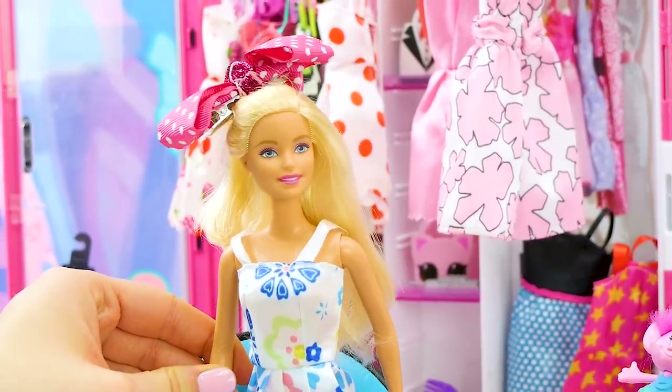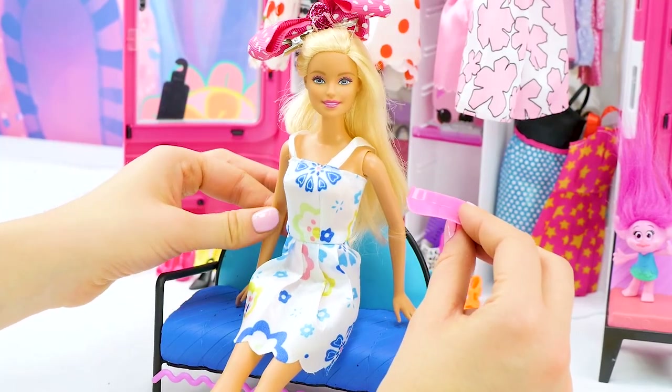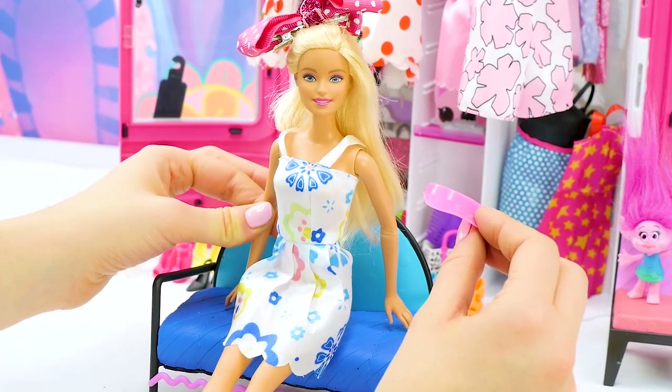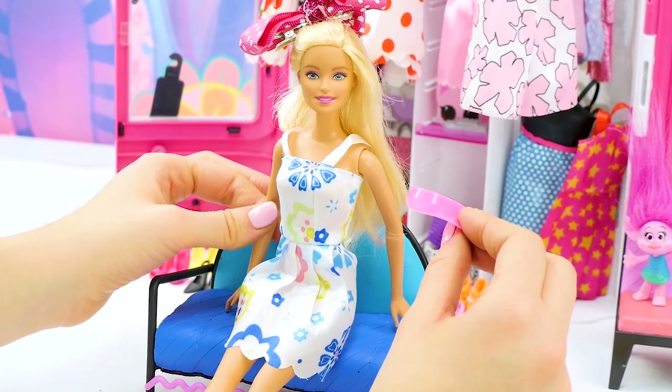What look should we try next? I found this visor in my closet. I like to wear it when I play tennis or when I go for a run. So I'm going to try a sporty hair look — perfect for working out or just being outside. Let's give it a try.